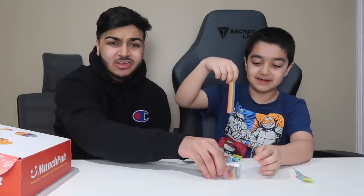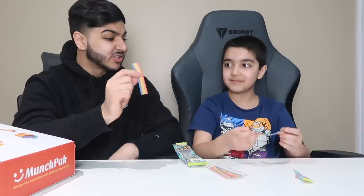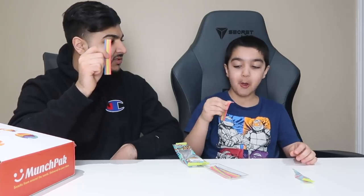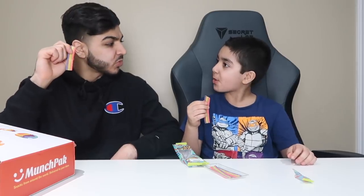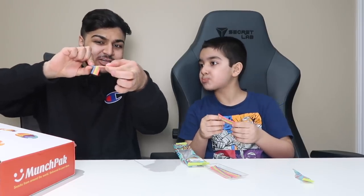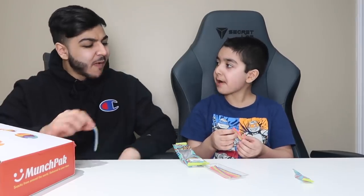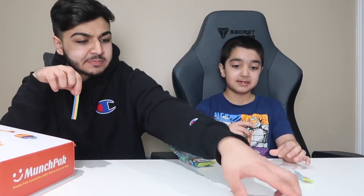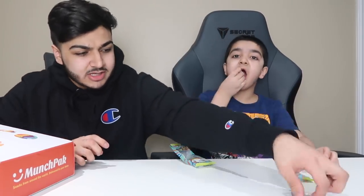I'll grab one, you grab one. I'm on a diet, I don't want to eat this entire thing. Smells good. Check it out, that's how it looks. All right, guys, we'll have a taste test — you go first. Now let me try. That's good, not bad. What do you rate this? We'll rate it from best to worst on the table. Thinks it's good, right? I'll put it best.